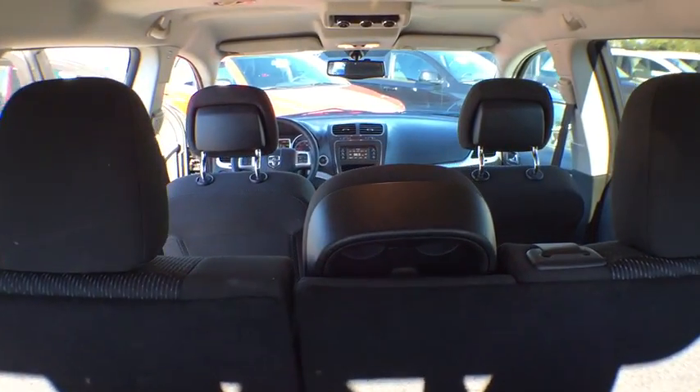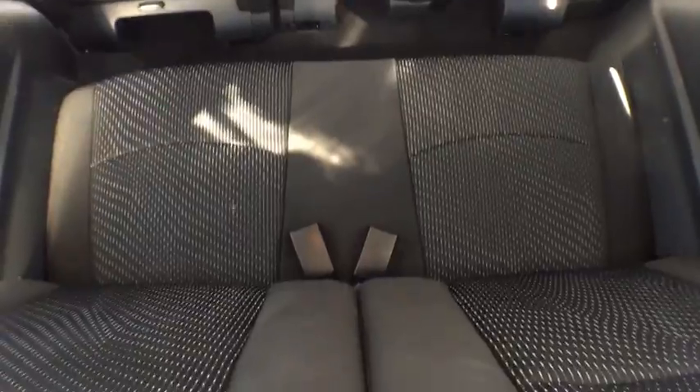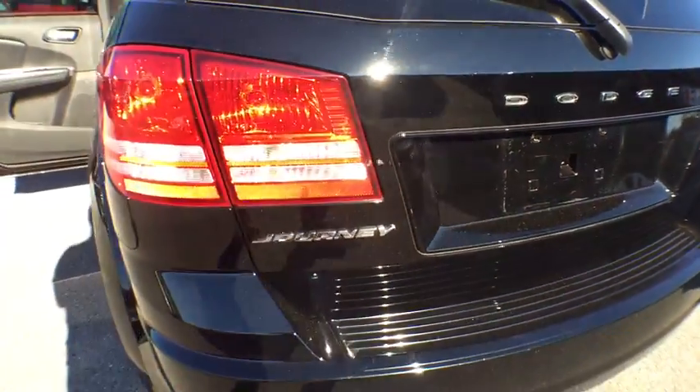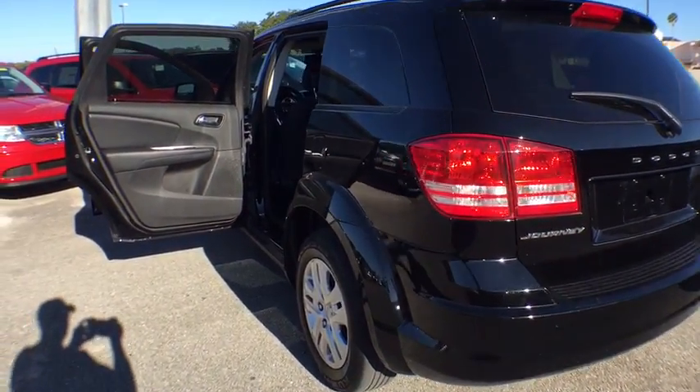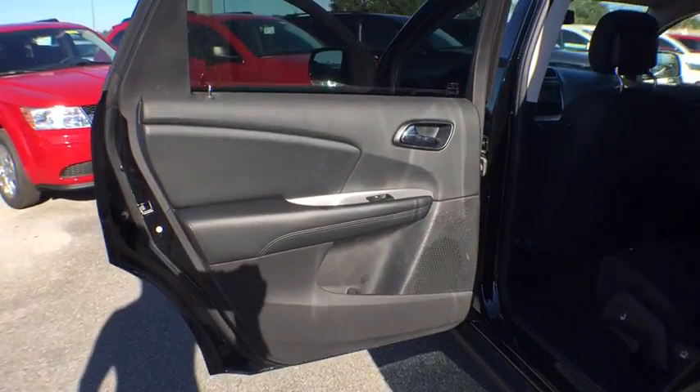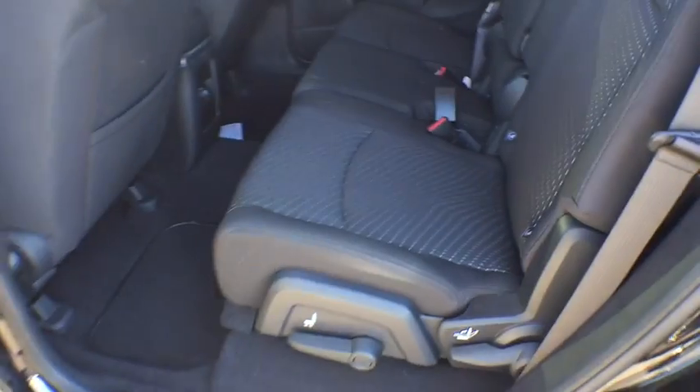This vehicle has less than 20,000 miles. Here are some of this vehicle's great options: stability control, traction control, keyless entry, anti-lock braking system, steering wheel audio controls, adjustable steering wheel, power steering, cruise control, four-wheel disc brakes, floor mats, keyless start, front wheel drive.